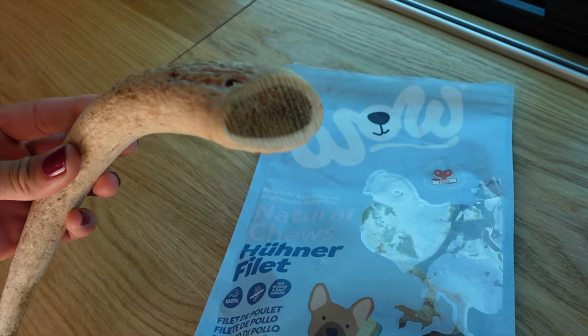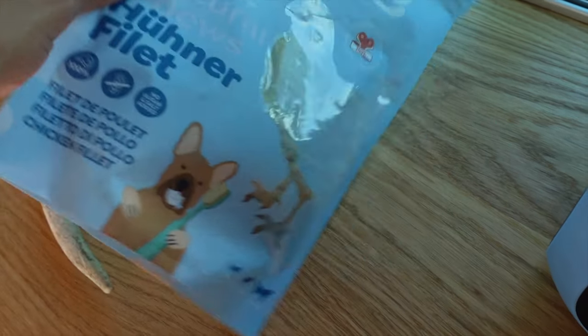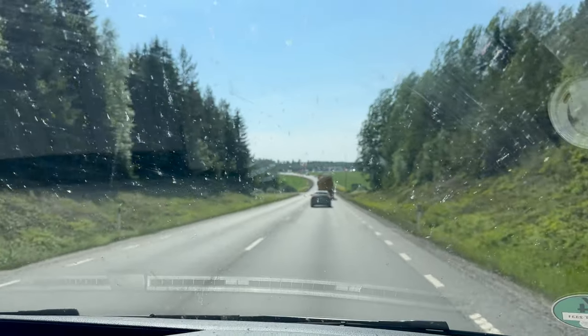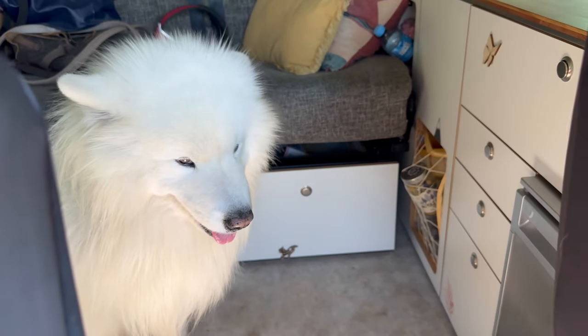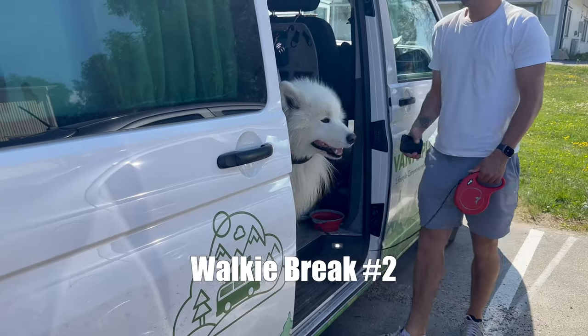To keep Felix busy during the ride, we also love to bring some chews with us. This is an antler from a deer, for example — Felix really likes that. Or you can also just bring some bones or whatever your dog prefers.